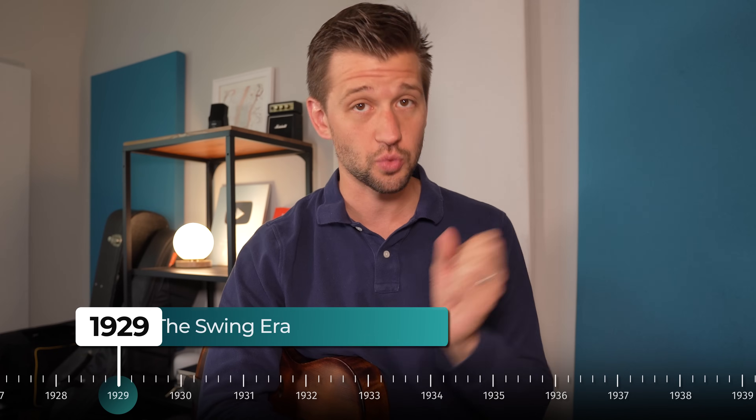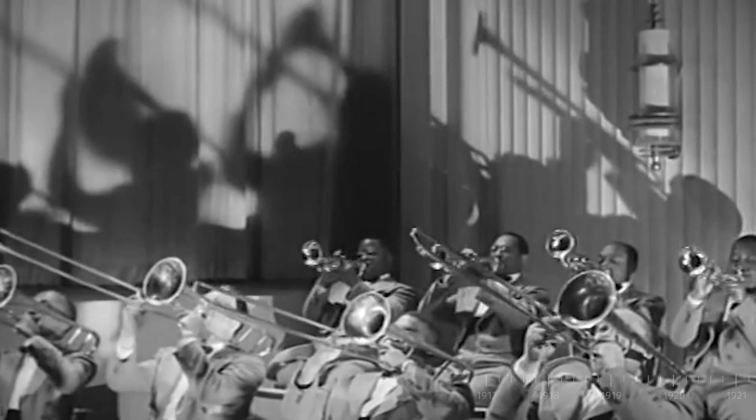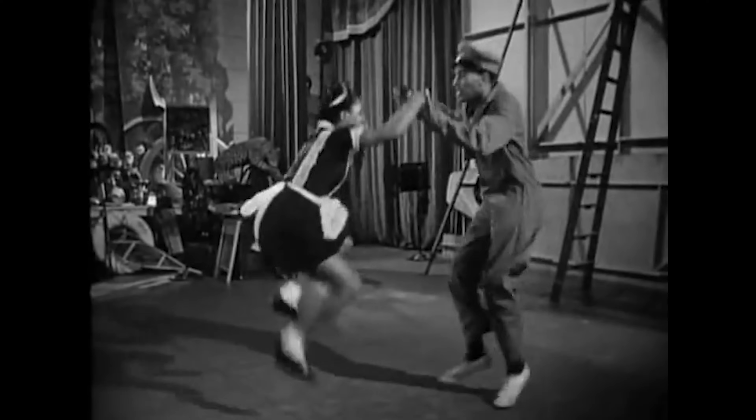Moving on to the next era of jazz, which is called the swing era. The swing era really came about in the late 1920s, but the 1930s are really dominated by it. That's when we have this focus on big bands playing music and arrangements — super danceable stuff. This is really one of the only times in the history of music where jazz was actually popular music, and people loved to go to dance halls.